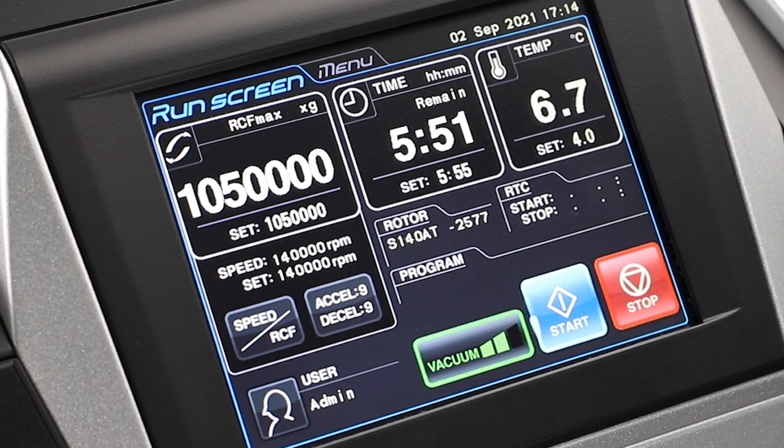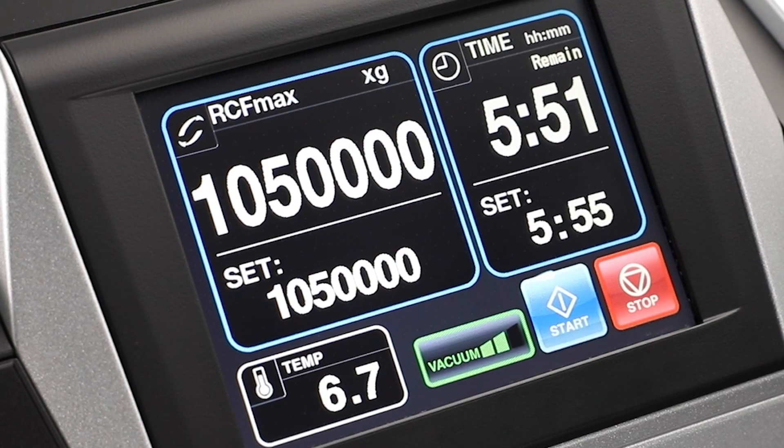The CSFNX floor-standing micro ultra also has a tiny footprint and you can pretty much put it in a corner. They're also very, very quiet — library quiet in fact — so in a general lab environment they're perfectly okay to use.